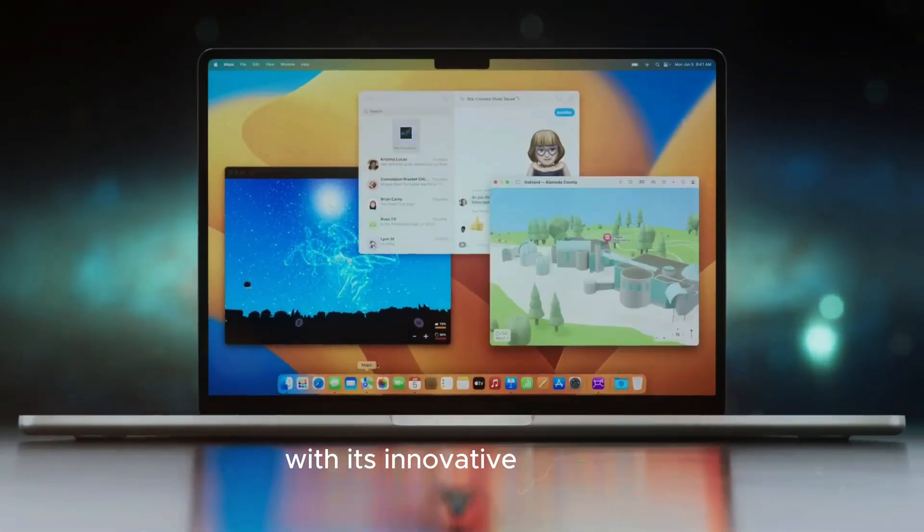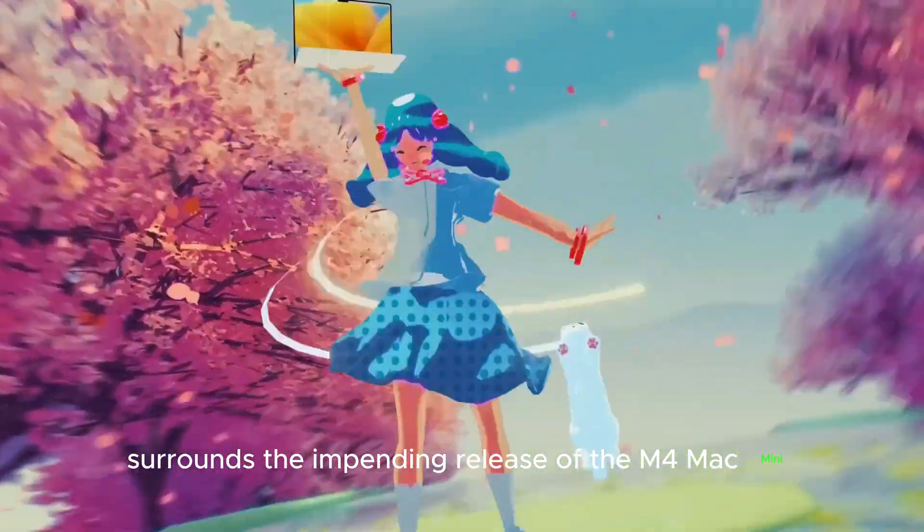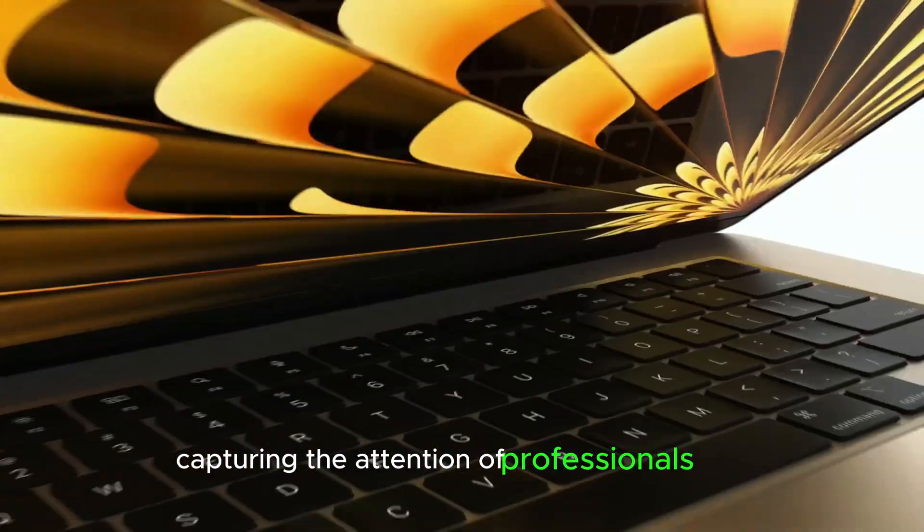Hey, welcome to my channel. Apple continues to push boundaries with its innovative offerings. The latest buzz surrounds the impending release of the M4 Mac Mini, a device that is already capturing the attention of professionals alike.